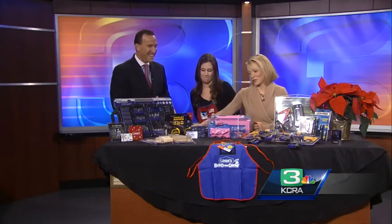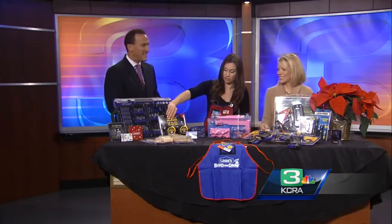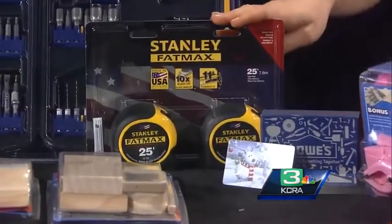And you can't beat a good tape measure. Yes, of course. These are the good ones. We've got a pack of two for the price of one — it is $19.98.